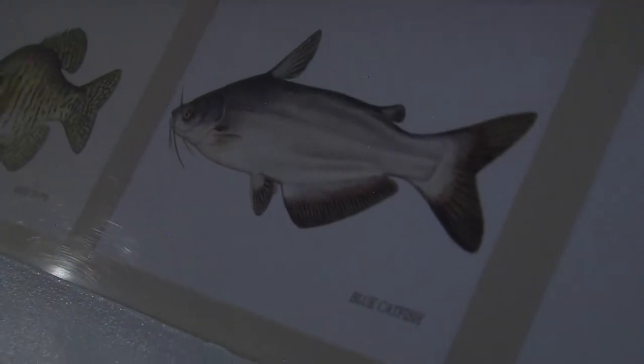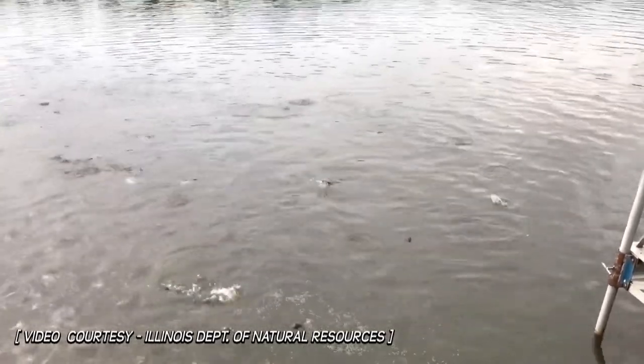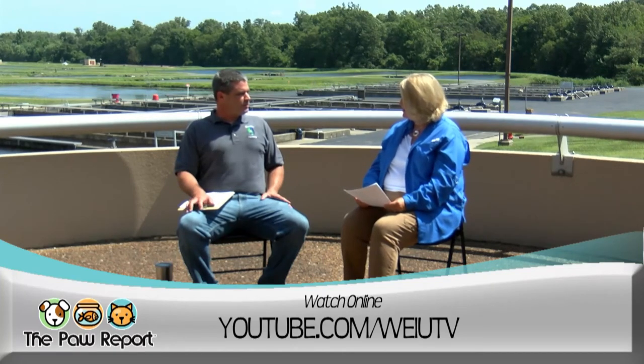Blue catfish are more of a large-river and reservoir species. They feed more heavily on forage fish than channel catfish, which are omnivorous and will eat almost anything. Blue catfish get considerably larger — the state record is 124 pounds from the Mississippi River. Despite the name, they're not really blue; they're more of a whitish or steel-blue color on top. Channel catfish often have speckles when younger. The clearest physical distinction is the anal fin: blue catfish have a straight bottom edge on the anal fin, while channel catfish have a curved anal fin.